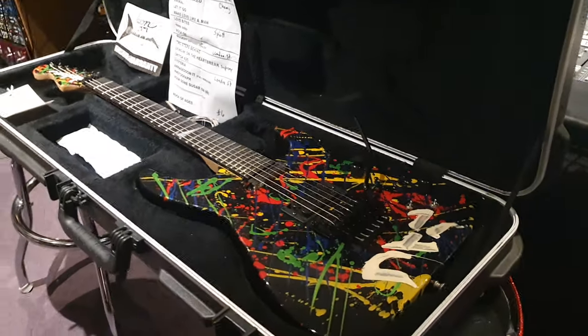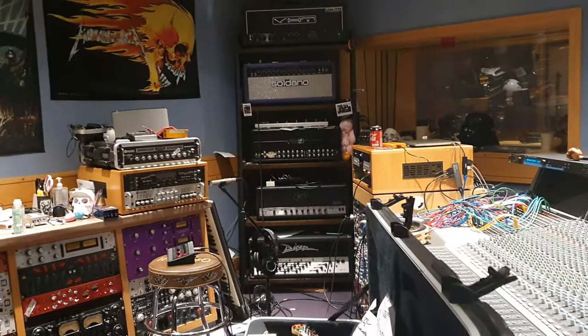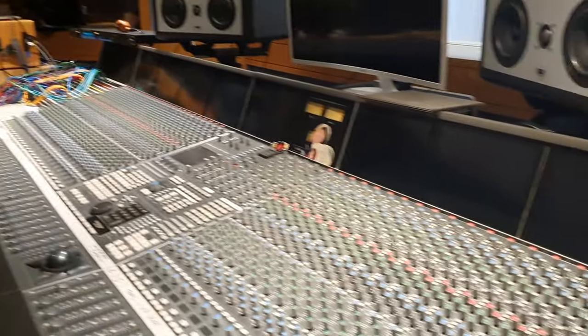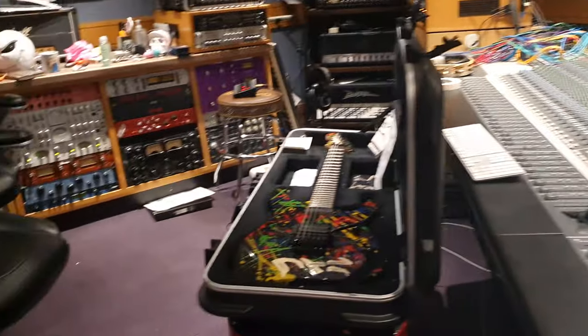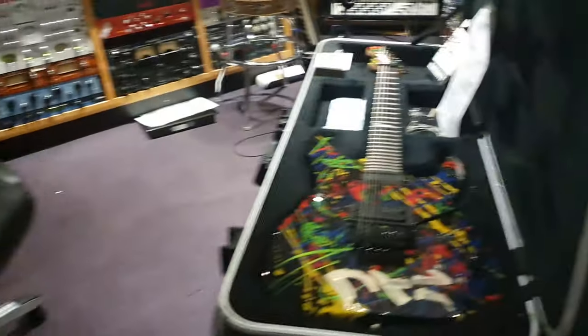Hey friends, what's going on? I'm your buddy Keith and we are live again in the control room at Essex Recording Studios just outside London in England. I've got the coolest Jackson guitar we've ever had to share with you guys today.